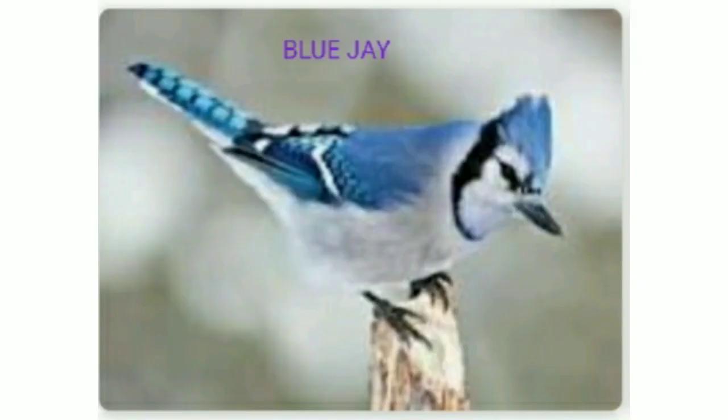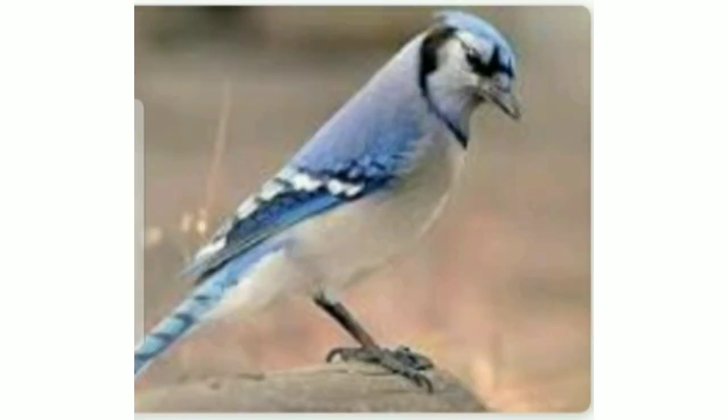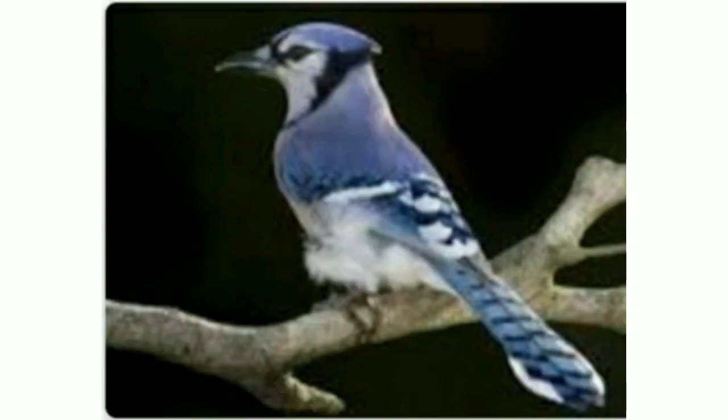Second, the blue jay. It is predominantly a blue bird with a white chest and underparts and a blue crest. They are a symbol of communication, intelligence, and curiosity. It also symbolizes protection and fearlessness.